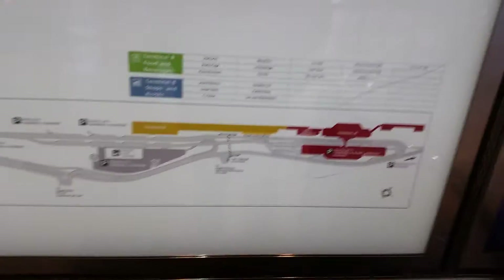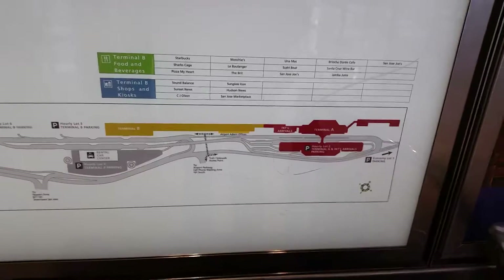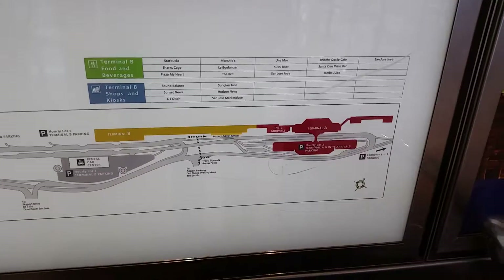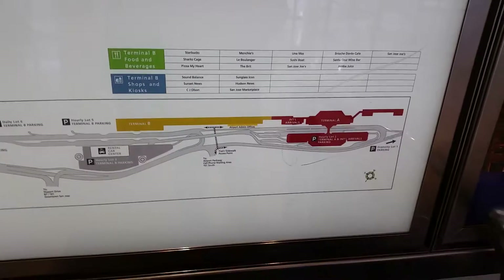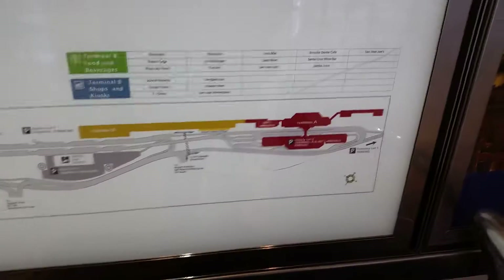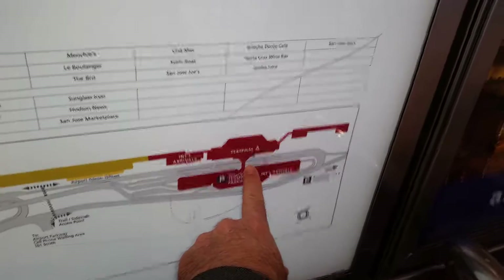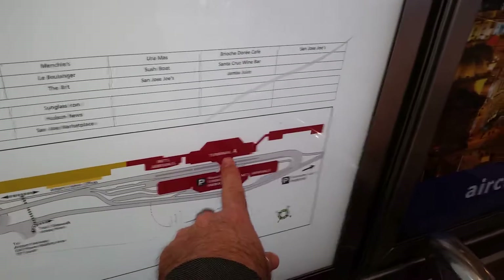The question is: can you walk from the San Jose Airport to the Hilton Doubletree or some of those other hotels right there in that area? So if you're in Terminal A, you're going to need to walk to one of two places.